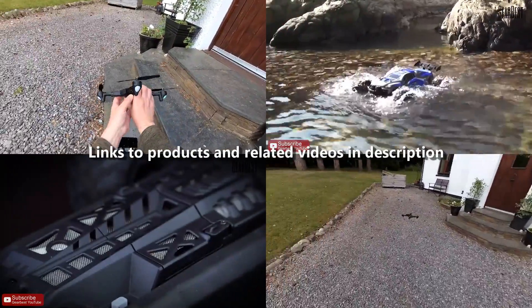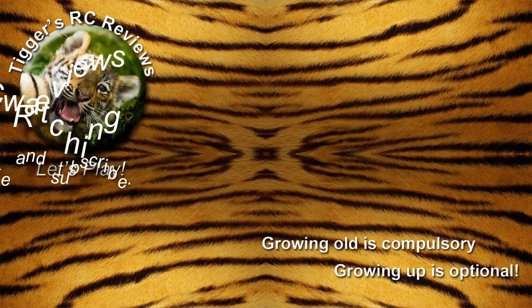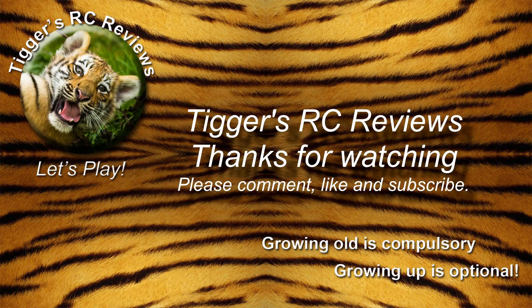Thanks for watching and for your support. I look forward to seeing you on the next one.